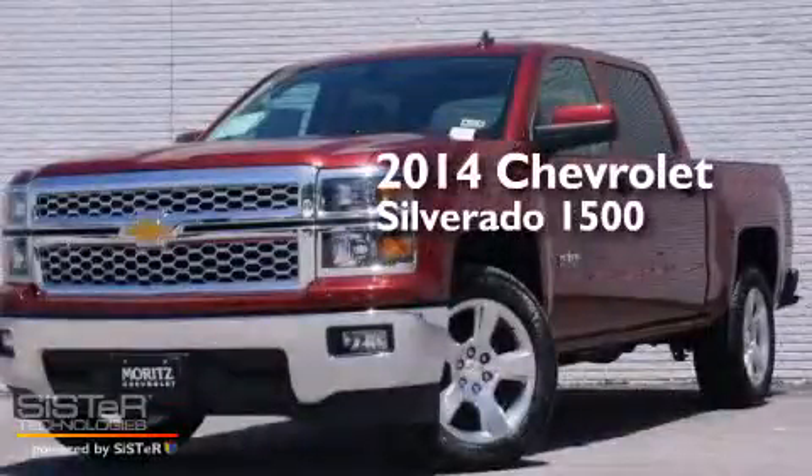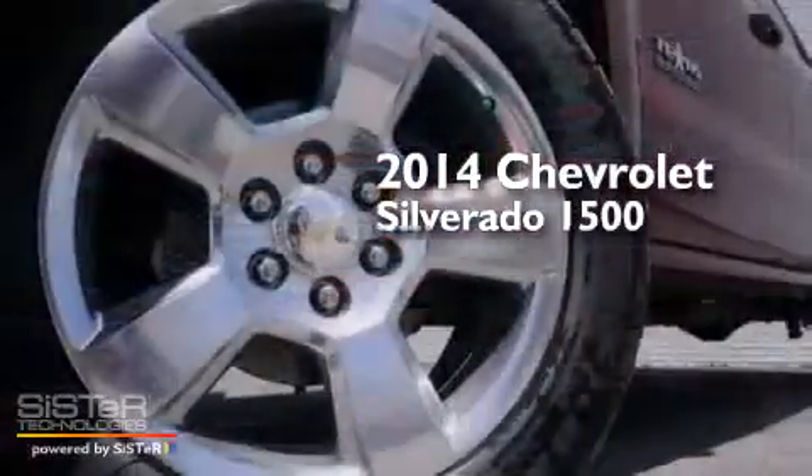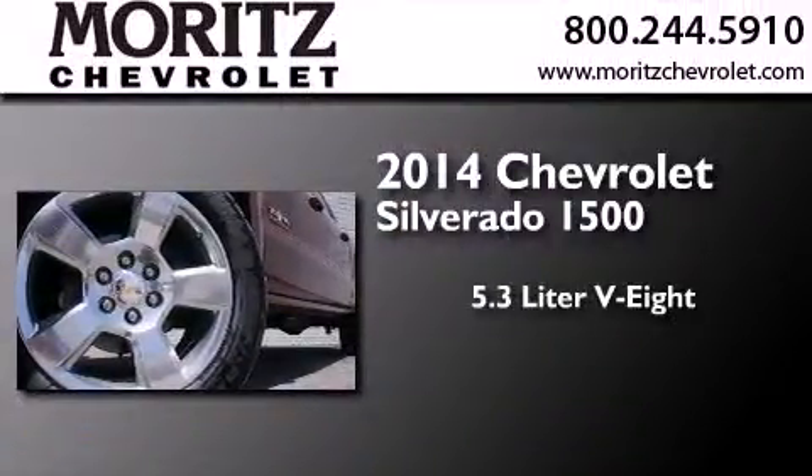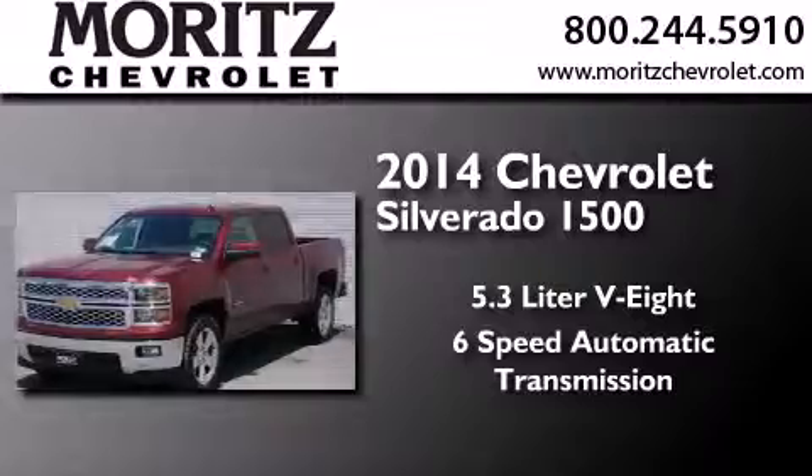This is a brand new 2014 Chevrolet Silverado 1500. It has a 5.3-liter 8-cylinder engine and a 6-speed automatic transmission.